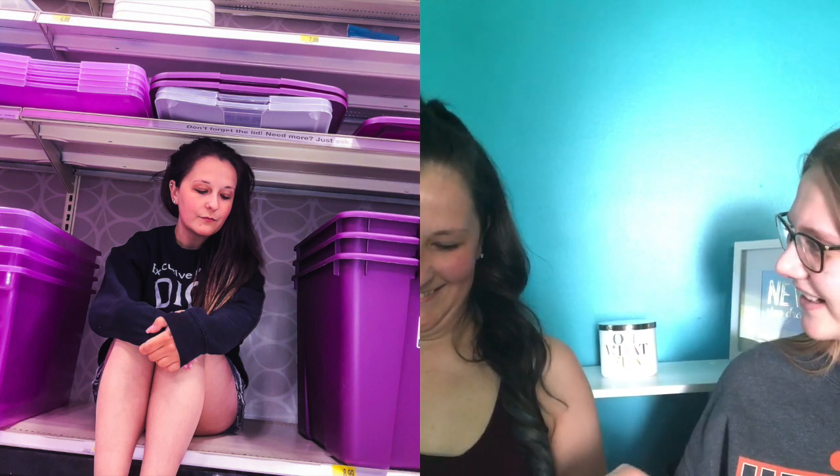Oh my god, where did you take that — in Target? Oh my god, that's so cute! I like that — that's so cute. I like the filter and the way you edit your pictures. I really like how you do that. I trained it — I discovered this thing called Photoshop. It's a 10! It's really cute, I like that.